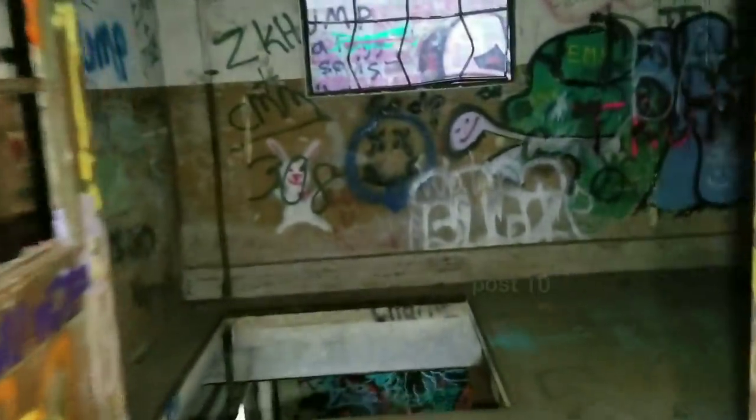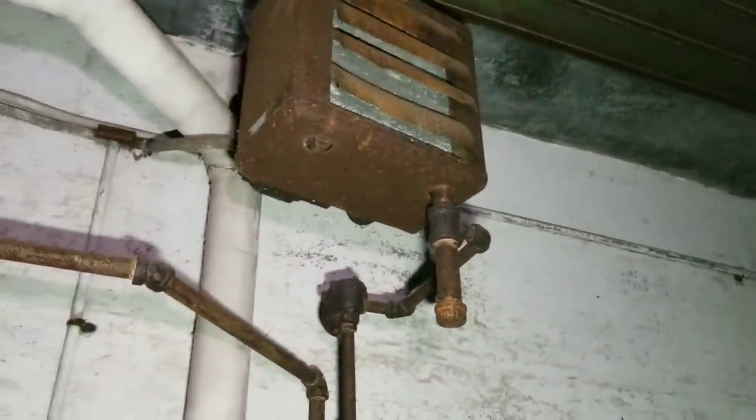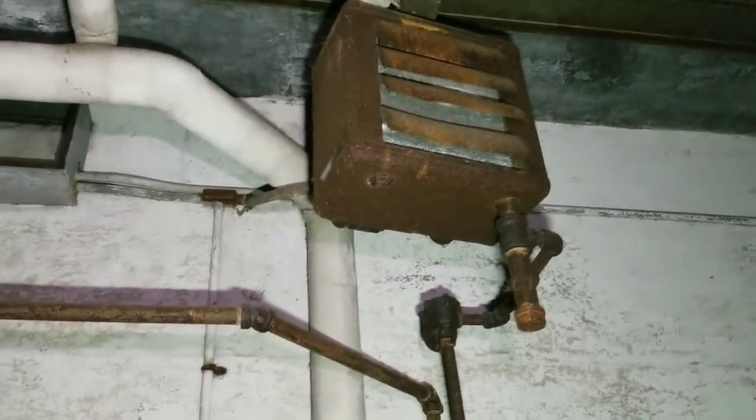You see all this asbestos all over the floor? That's why, if you see that in an abandoned building, you don't touch it. That's how they heated the place probably — from that boiler downstairs where they burn the coal.